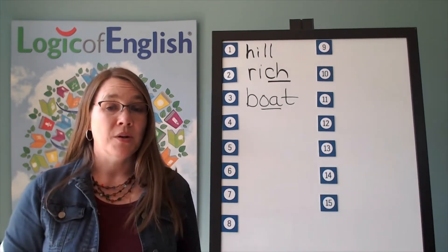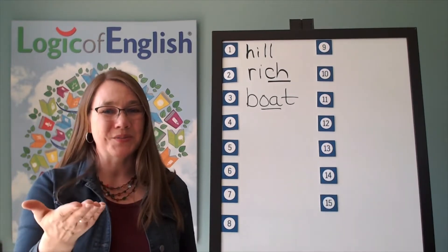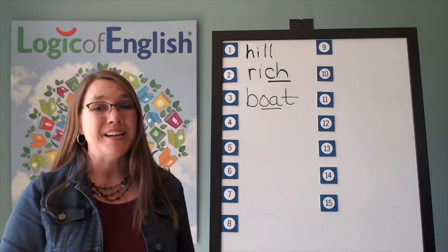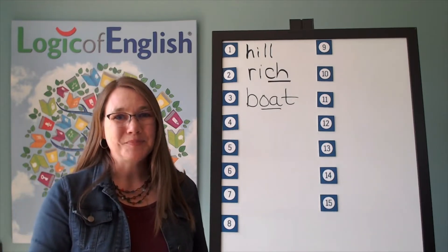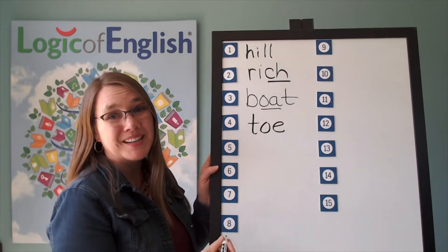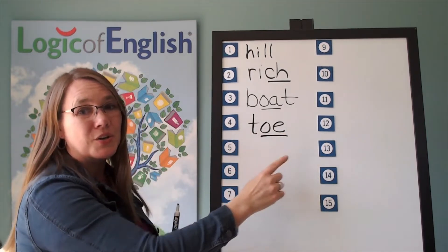The next word is toe. Ouch! I stubbed my big toe. Let's sound it out: T-O — that's an O-U. Go ahead and write toe. Now help me to write it: T-O. Underline the O. T-O. Toe.